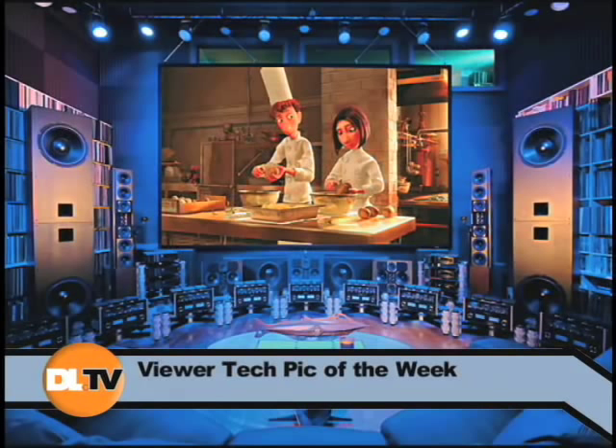Now let's go on to an absolutely amazing set of tech picks. This was sent to us from Stewart of High Point, North Carolina, and these picks — I call them a videophile's dream.